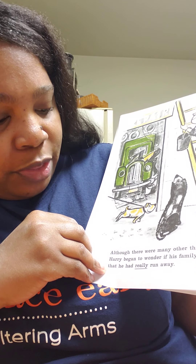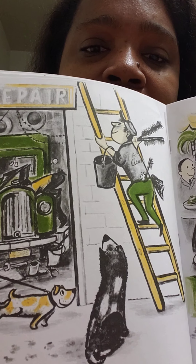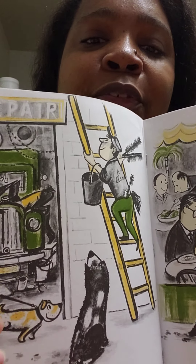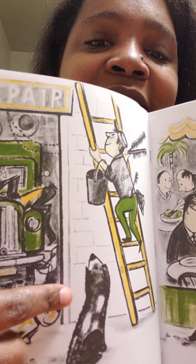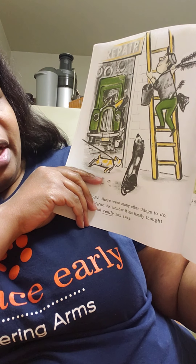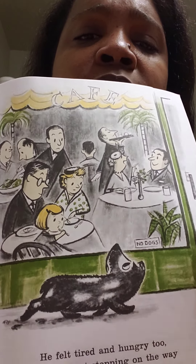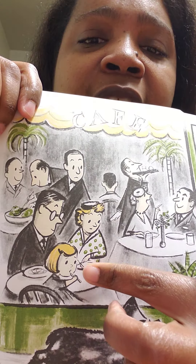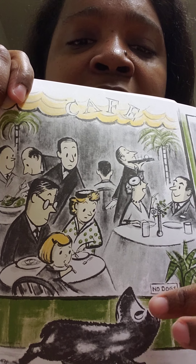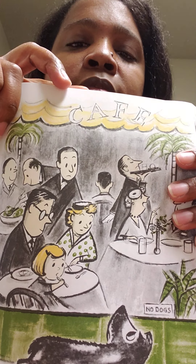Although there were many other things to do, Harry began to wonder if his family thought that he had really run away. Do you see Harry? He looks different, doesn't he? He's so different now that he's dirty. He felt tired and hungry too. So without stopping on the way, he ran back home. Look, he sees a family eating, and they're having a good time. He's like, I miss my family too. So he ran back home.